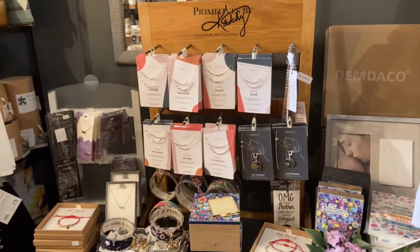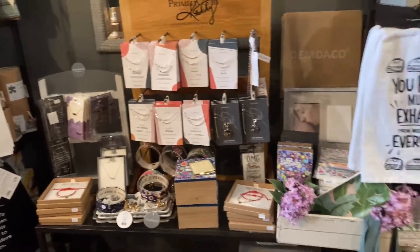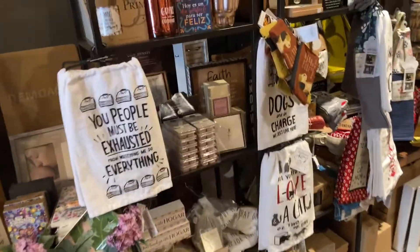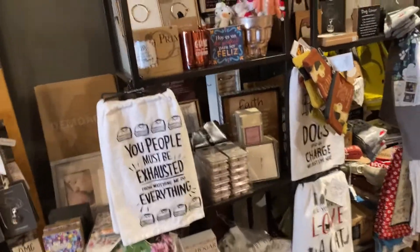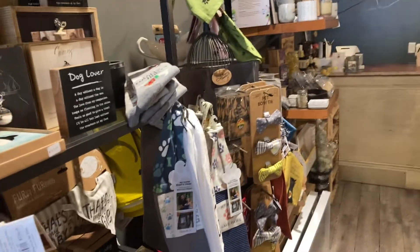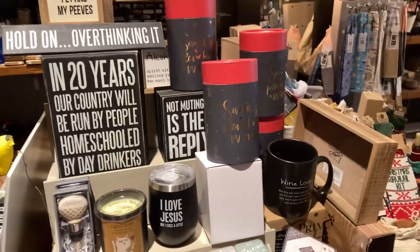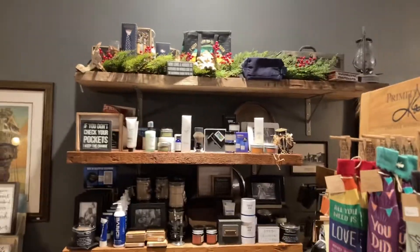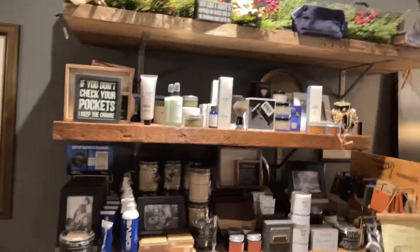Here's the jewelry section — there's a really lovely section of jewelry by Primitives by Kathy. Here's another favorite section of mine: the dog and cat section, because our pets deserve to have the nicer things in life too. And then here we have a barware section — if you need anything for charcuterie or wine bottles, things of that nature. There's also a men's grooming section, so if you're getting something for your dude, we've got you covered.